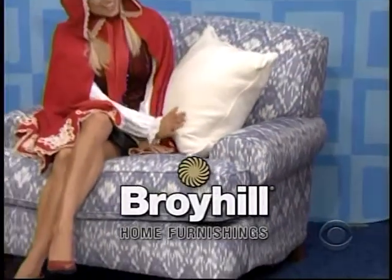Features a relaxed Southwestern style, sure to make a statement in your home, from Broyhill.